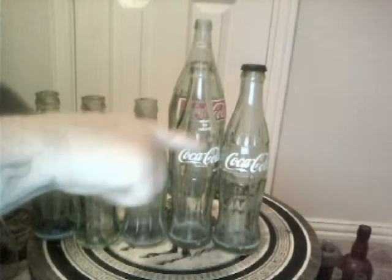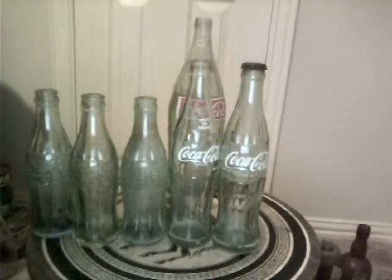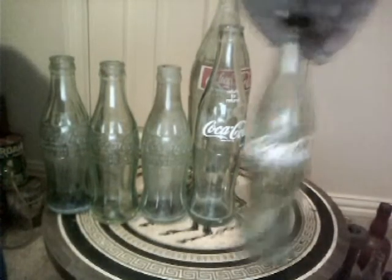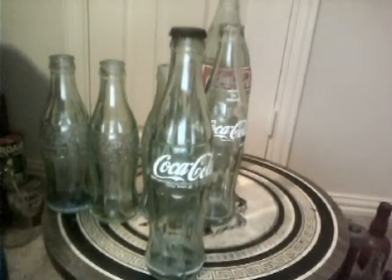These two here are the 10-ouncers, which I have many of already, but I was glad to get more. And the one on the end, as you can see, has a metal cap on it still. So that's cool — that's a first. I don't have any with the caps on them.